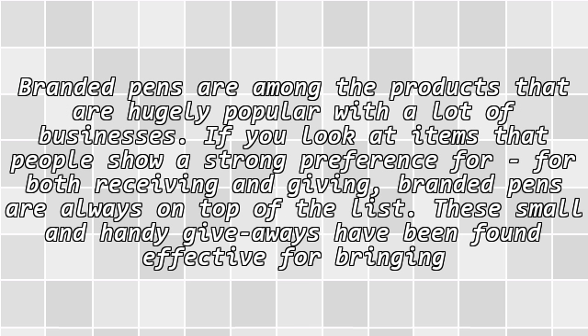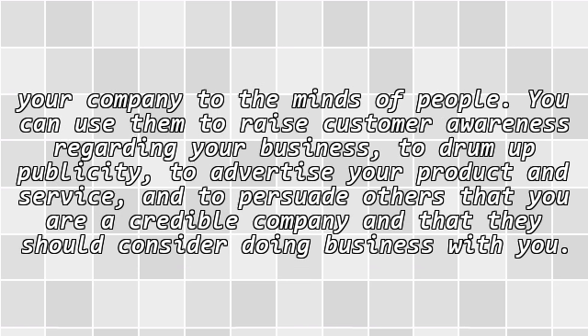Branded pens are among the products that are hugely popular with a lot of businesses. If you look at items that people show a strong preference for, for both receiving and giving, branded pens are always on top of the list. These small and handy giveaways have been found effective for bringing your company to the minds of people.